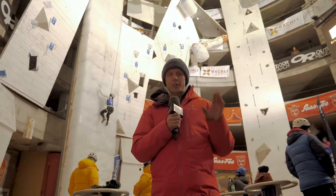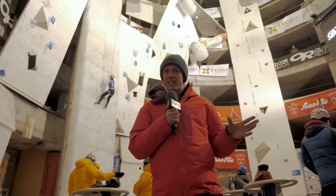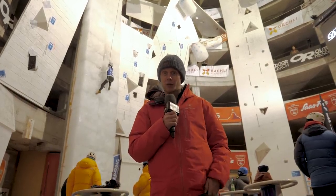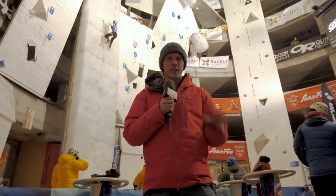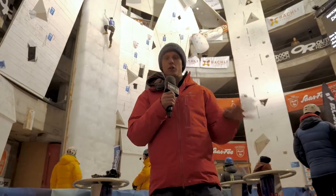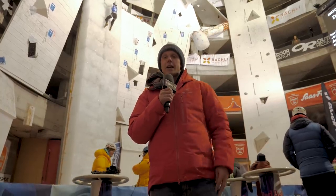As well as lead climbing, there's also speed climbing here in Saas-Fee, and it's time for the speed climbing finals. And you thought normal speed climbing was nuts — imagine adding ice axes and crampons to the mix. It adds a whole new level of stupid danger that, frankly, I'm all for.